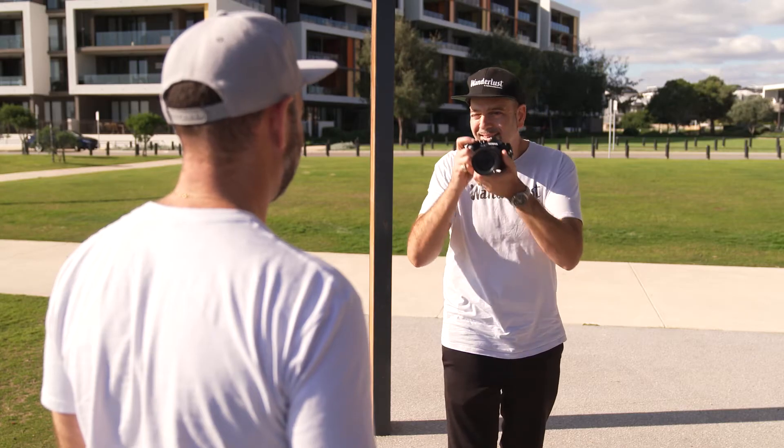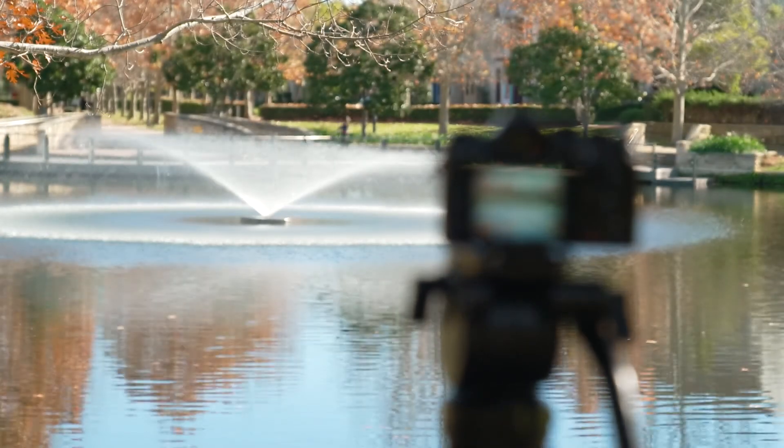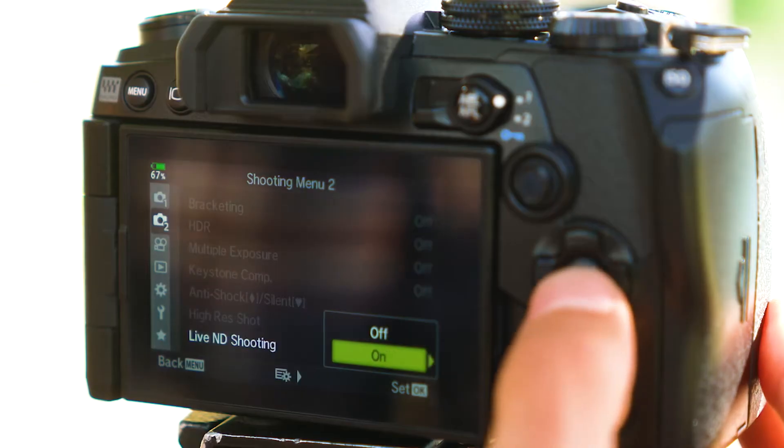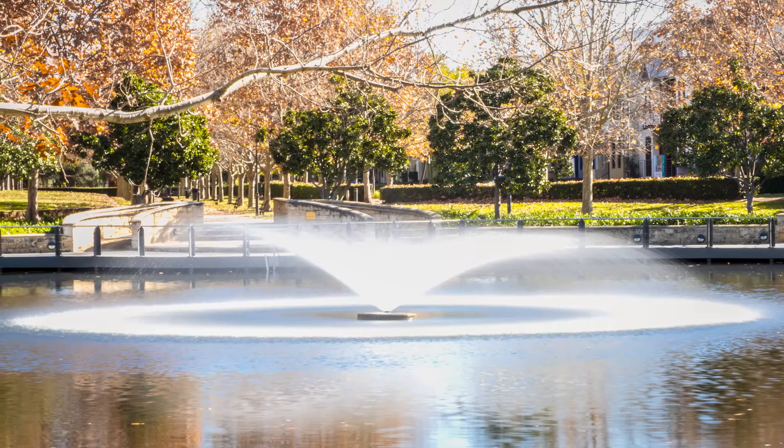Equipped with the world's best image stabilisation, this camera comes with a range of great features, including Face-Eye Priority Autofocus and Live ND, which allows you to incorporate slow shutter effects without ever having to use a neutral density filter.